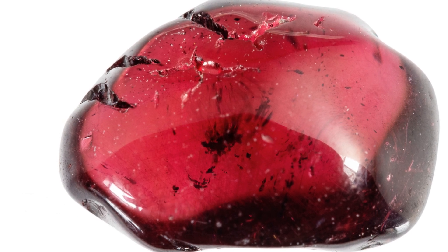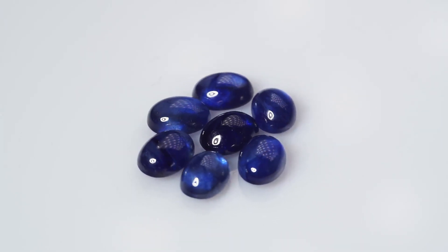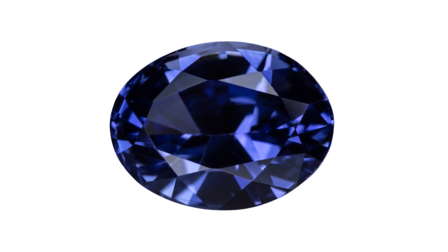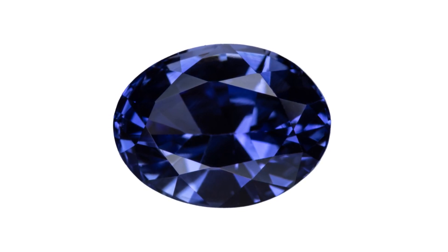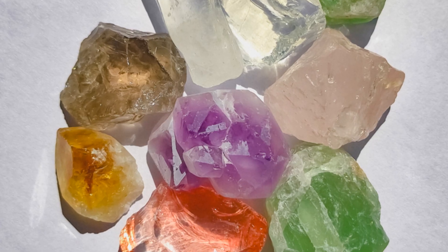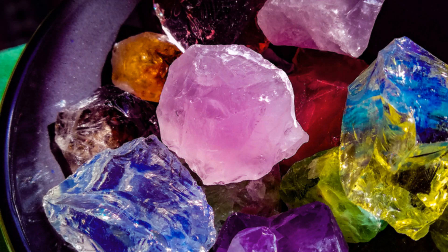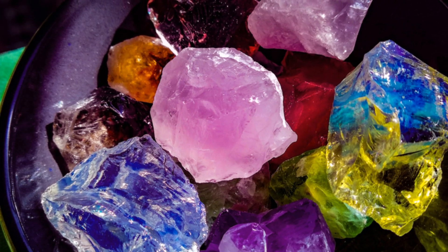While rubies captivate with their fiery hues, sapphires enchant with the serene beauty of the ocean. The name sapphire comes from the Greek word 'sapphiros', meaning blue stone. While blue is the most well-known color for sapphires, these gems can occur in a rainbow of hues excluding red, which is the domain of the ruby. These colorful sapphires are often referred to as fancy sapphires.